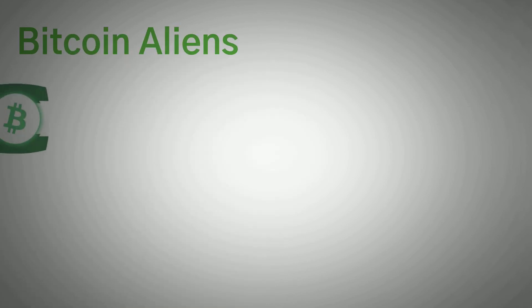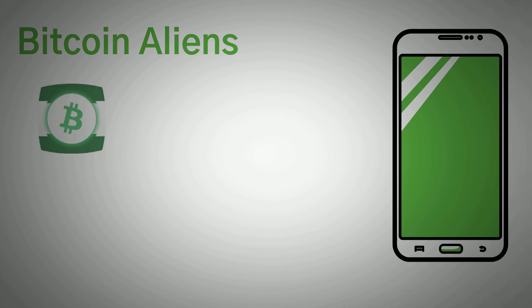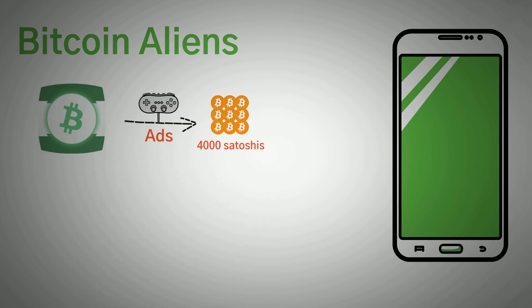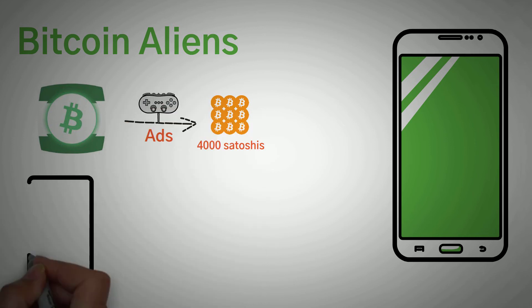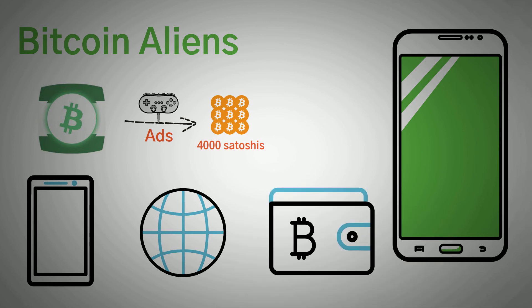Next up, we have Bitcoin Aliens. Compatible with Android and iOS devices, this platform is built with a ton of features and processes that will help you maximize your rewards. Unlike most other faucets, Bitcoin Aliens offers as much as 4,000 Satoshis for participating in various processes on the platform. With just a smartphone and internet access, you can earn Bitcoin daily on Bitcoin Aliens.